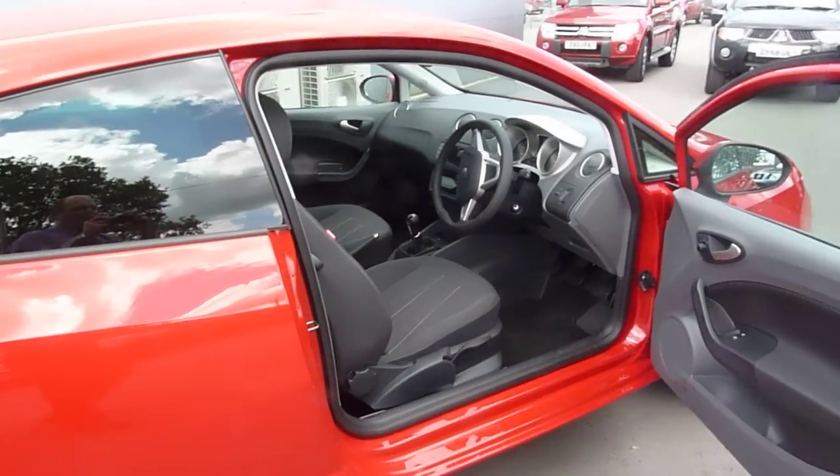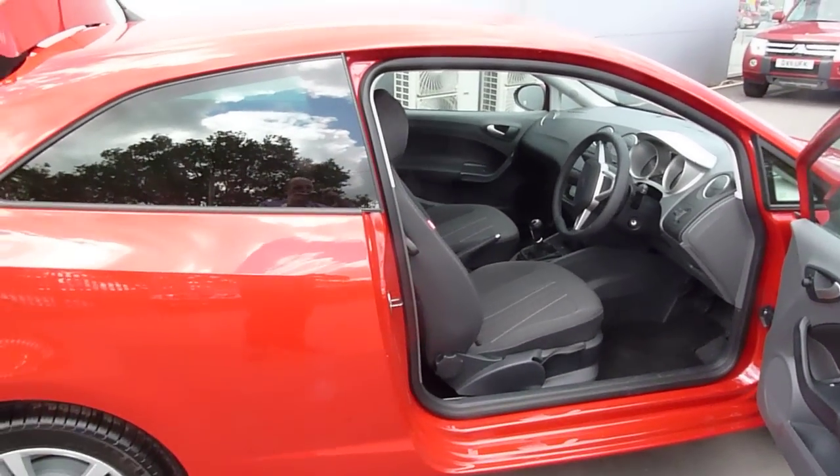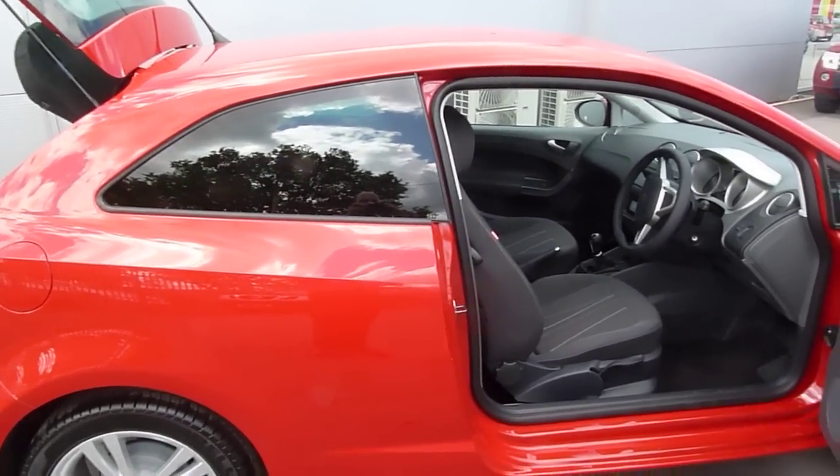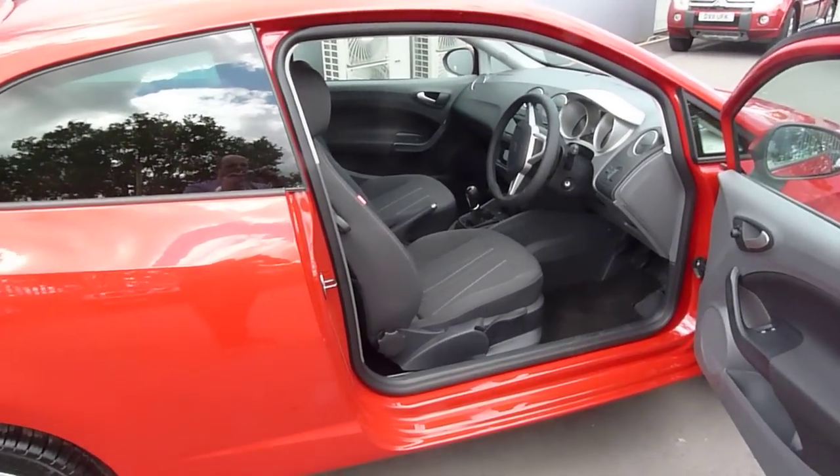The Copper comes in three specs: the three-door as you can see here, the SC; it also comes in a five-door version and the ST estate version.